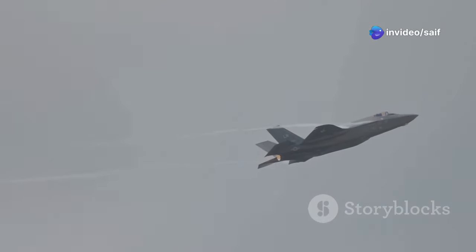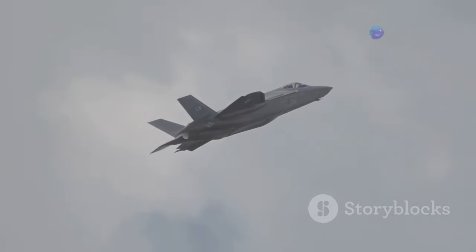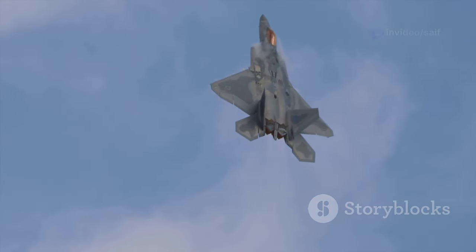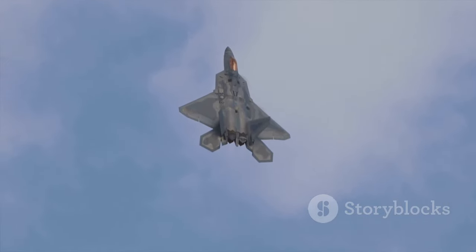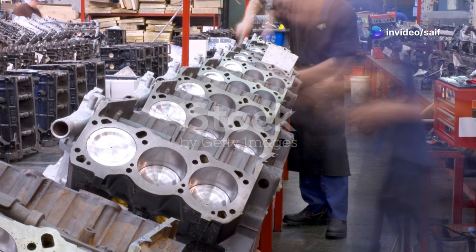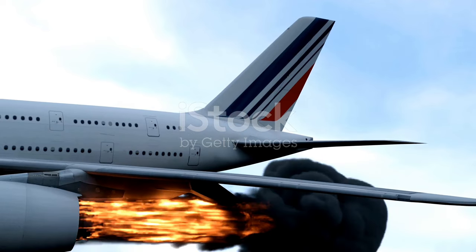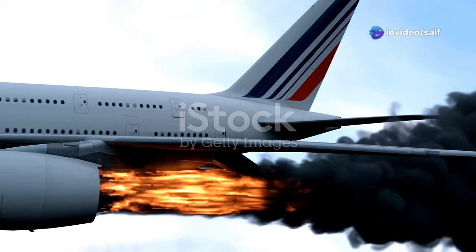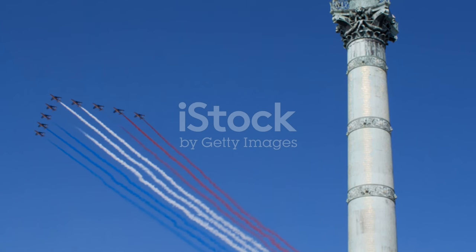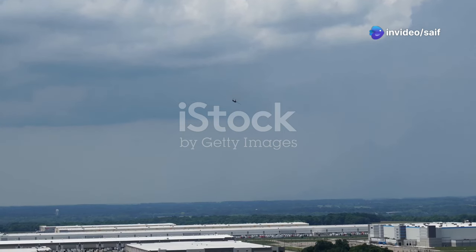The J-20's exact capabilities are still a bit of a mystery — China's been pretty tight-lipped about its performance specs. But from what we've seen and heard, it's clear they're gunning for the big leagues: advanced avionics, sensor fusion, and potentially even some degree of supercruise capability, allowing it to sustain supersonic speeds without using its afterburners. One of the biggest question marks surrounding the J-20 is its engine technology. Early versions were thought to be using Russian-made engines, but China has been working hard to develop its own high-performance engines. This homegrown engine program is crucial for China to achieve true technological independence and maximize the J-20's potential. The J-20 is a statement — a sign that China's arrived in the big leagues of military aviation.